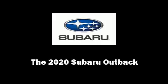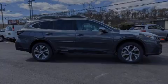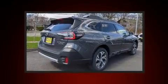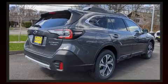Introducing the 2020 Subaru Outback. Under the hood you'll find a four-cylinder engine with more than 170 horsepower, providing a smooth and predictable driving experience.